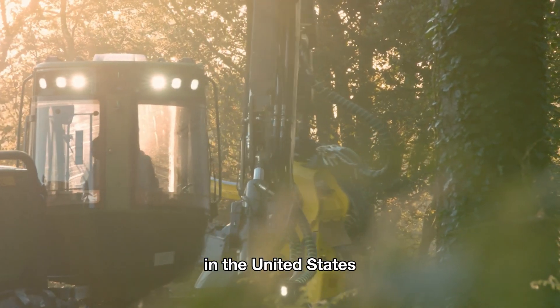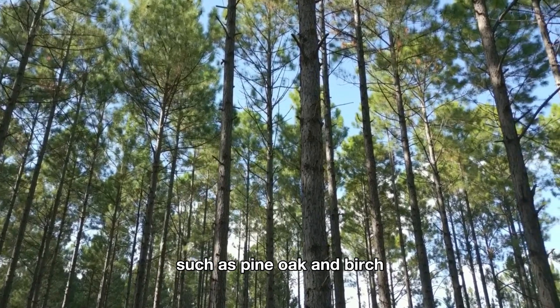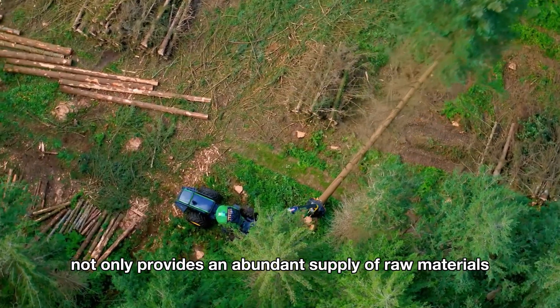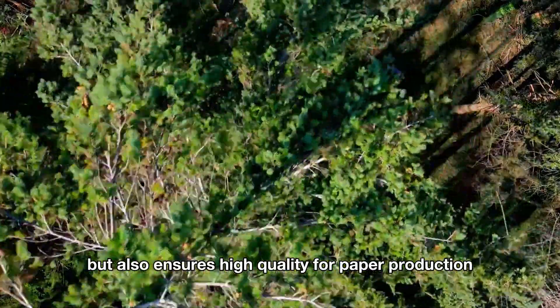Get ready and join me as we tour the vast forests and the state-of-the-art paper mill wonders of the United States. In the United States, harvesting forests composed of tree species such as pine, oak, and birch not only provides an abundant supply of raw materials but also ensures high quality for paper production.